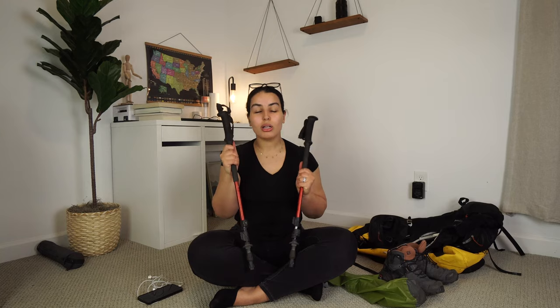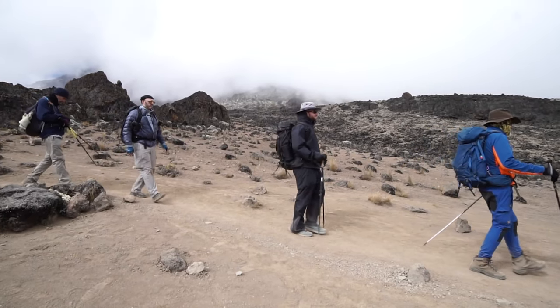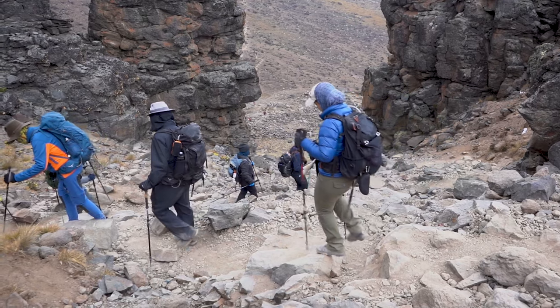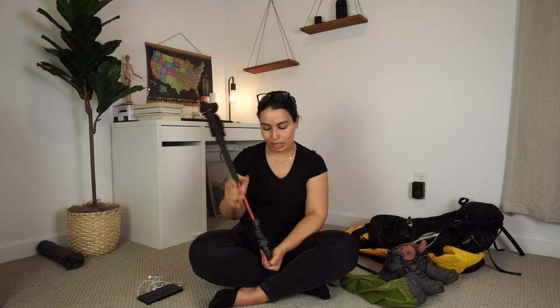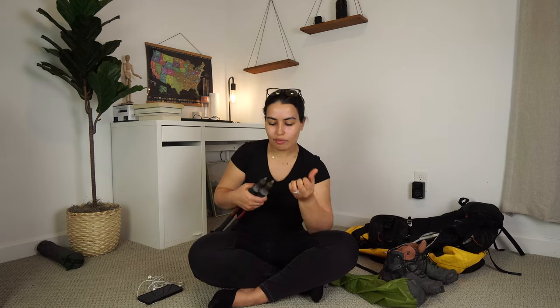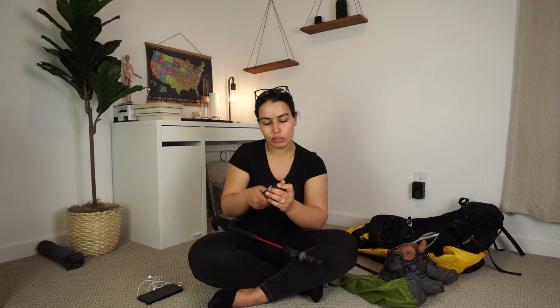Trekking poles are one of my favorite pieces of gear — they make your time on the mountain much more pleasant, giving you an extra point of contact going uphill and especially downhill, where most injuries happen. You can rent a pair through the company you're climbing with, or bring your own. I use Black Diamond poles. One quick tip: when flying, trekking poles must go in your checked bag. Make sure they have a rubber tip cover so they don't rupture your duffel bag.